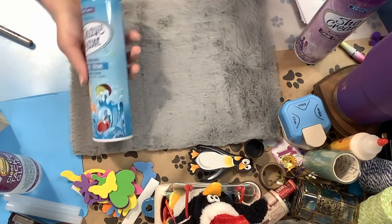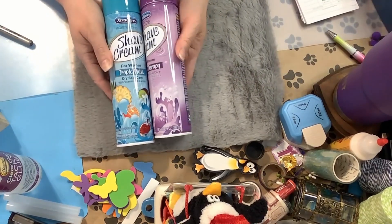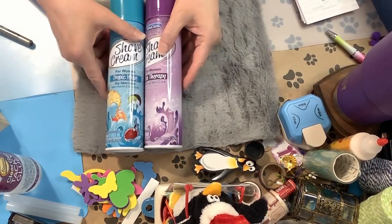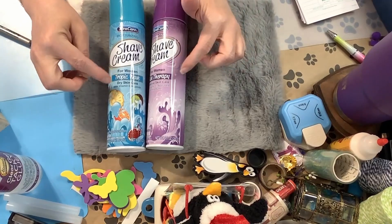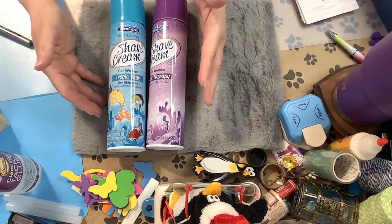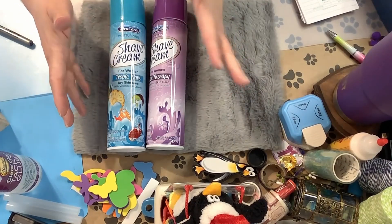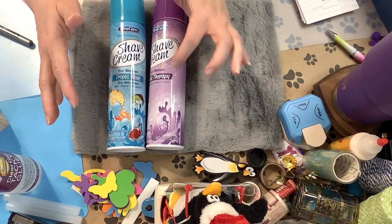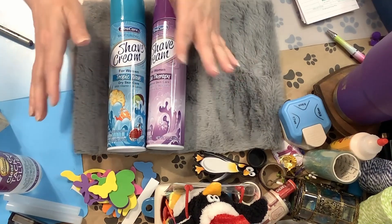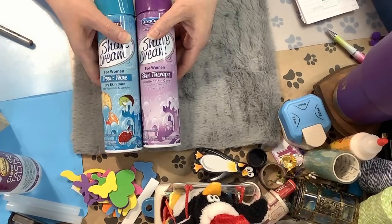Cards aside, I picked up some shaving cream. I've seen reviews where people talk about how great it is, and it's bigger than what I'm already getting and spending like four or five dollars on, so I thought we'd give it a try. I scented them a little — this one did not smell good and this one was just okay. We'll give it a shot and maybe I'll do an update in another video.